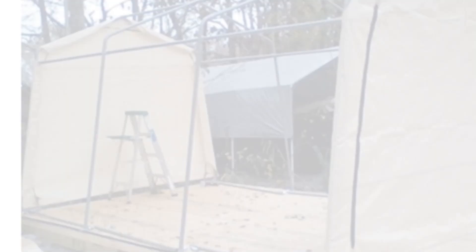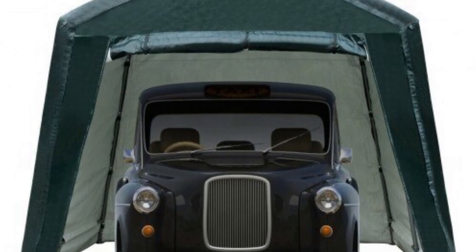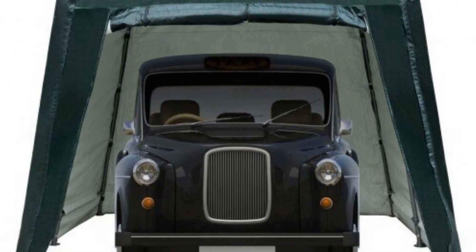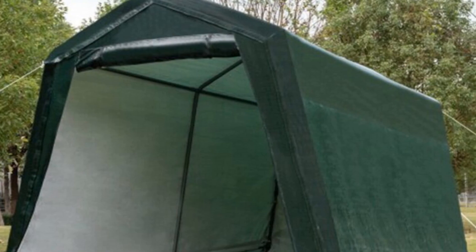It effectively shields your vehicles and equipment from the sun's harmful rays and prevents damage caused by exposure to rain and moisture. Designed and manufactured in mainland China, this portable garage meets high-quality standards and offers reliable storage space. Its peak-style roof design allows for efficient water runoff and prevents water accumulation during rainfall.